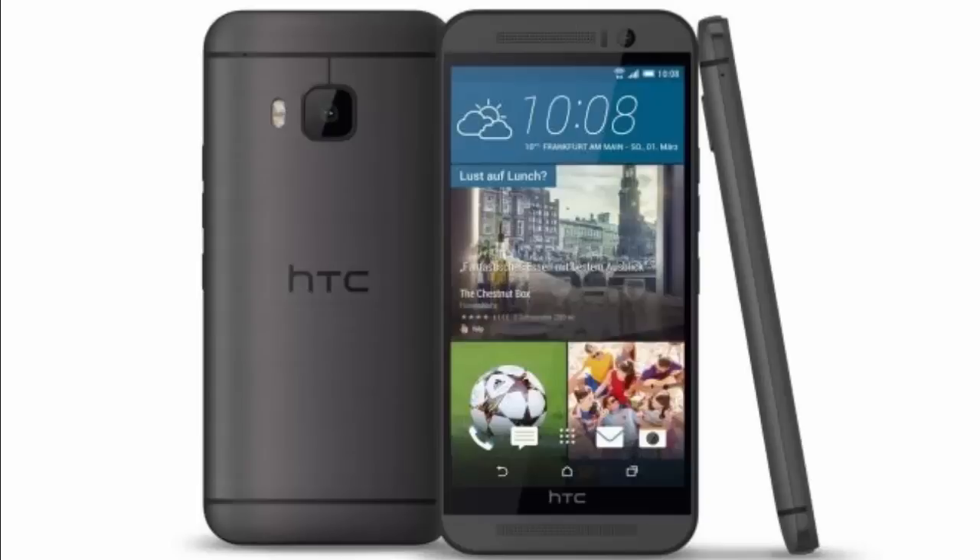OS: Android 5.1. Screen size: 5-inch. Resolution: 1920x1080. RAM: 3GB. Storage: 32GB. Battery: 2840mAh. Rear camera: 20.7MP. Front camera: 4MP.